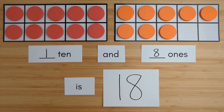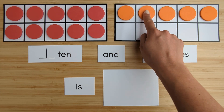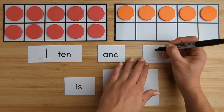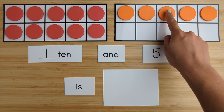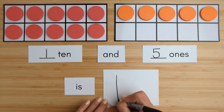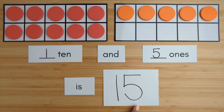Nice job. Let's try another one. Here is 1 ten. Here is 1, 2, 3, 4, 5. 5 ones. 10, 11, 12, 13, 14, 15. 1 ten and 5 ones is 15.